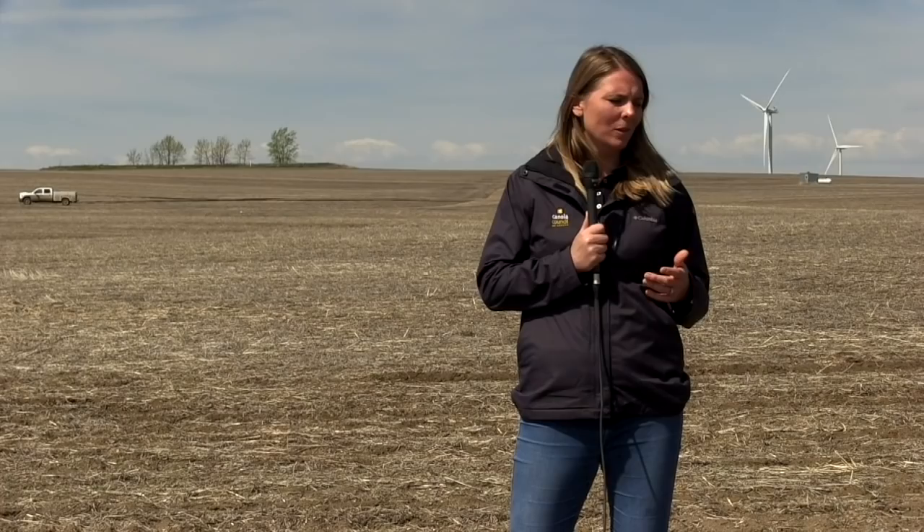Check frequently. This field we're in right now just came out of the ground at cotyledon stage and will probably start seeing a few true leaves forming. If we see some flea beetle feeding today — and we've seen a couple of little pockmarks around here — but not at threshold, we want to come back and check as often as we can. Time in the field is never bad time, and there's lots of things you could learn.